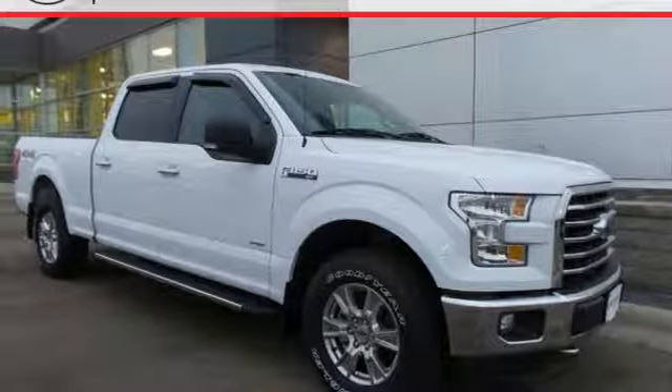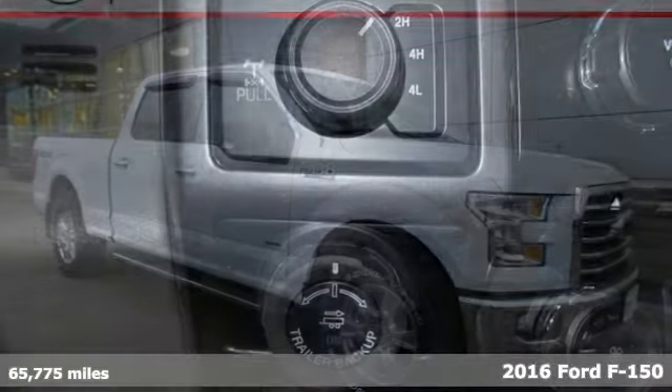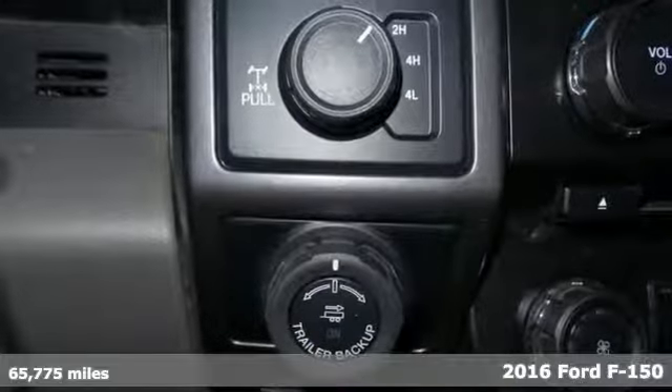Here's a 2016 Ford F-150. Ford, where tradition meets innovation.